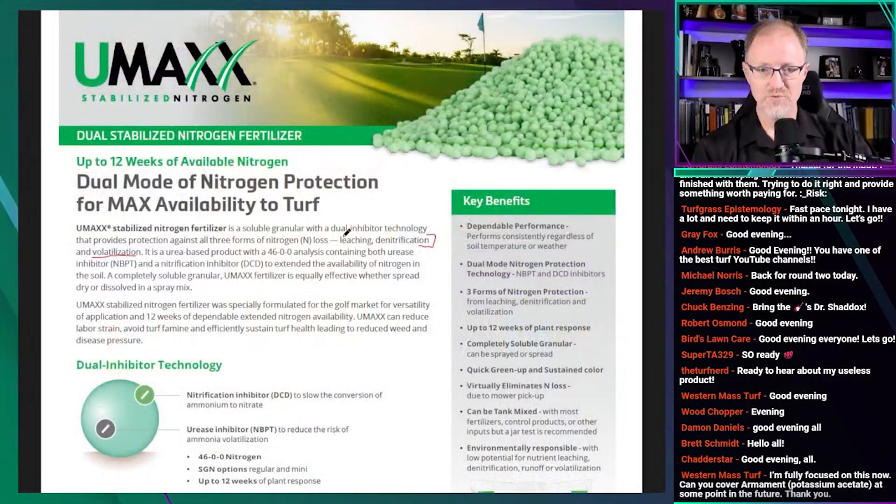The next nitrogen loss we have not looked at much is the leaching component. They claim it will protect against leaching — and that's what we're going to go into today with Dr. Gertal's paper. The flyer explains it is a urease-based product with 46.0 analysis containing both urease inhibitor NBPT and DCD to extend the availability of nitrogen in the soil. A completely soluble granule, UMAX fertilizer is equally effective whether spread dry or dissolved in spray mix. I'll agree with that.